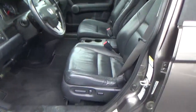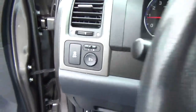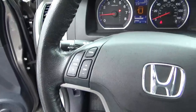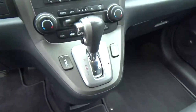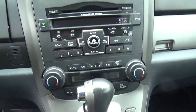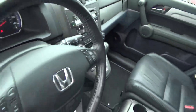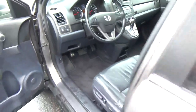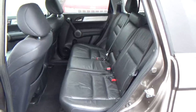Leather seats, power driver seat, sunroof, power windows and door locks, power mirrors, automatic headlights, steering wheel audio controls, cruise control, heated seats, climate control, and a folding rear seat.